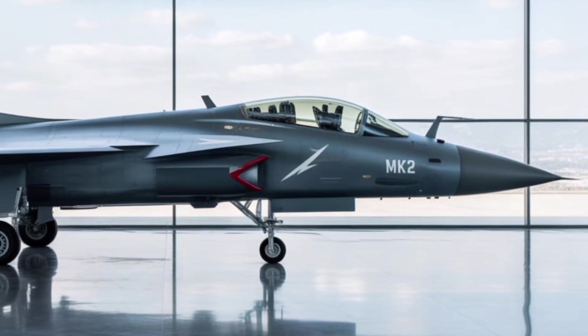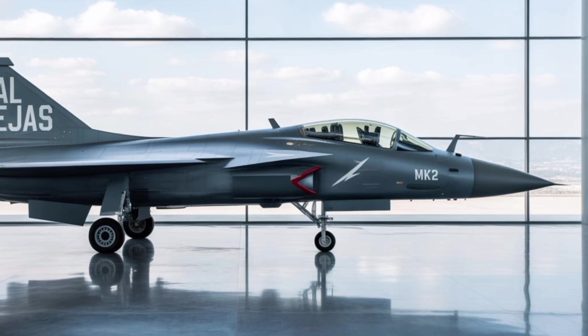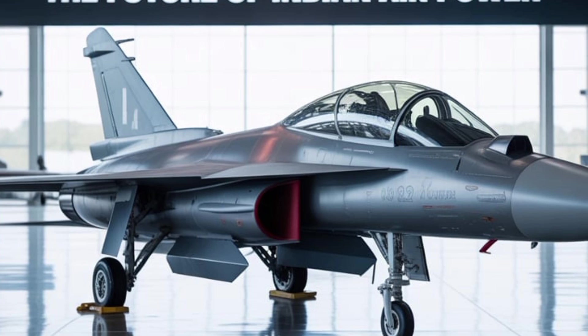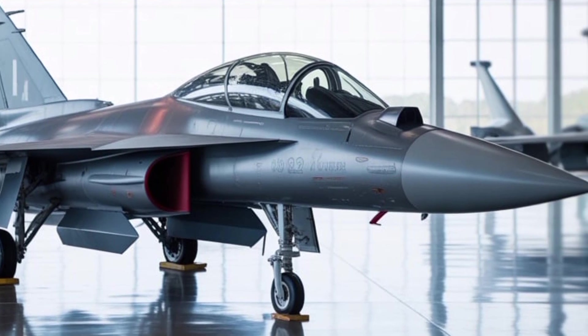With the planned induction of over 100 units, the Tejas MK-2 will form a major part of India's air defense grid in the next two decades. Its production is likely to be streamlined at HAL's new dedicated assembly lines, ensuring quicker delivery rates and supporting export ambitions.